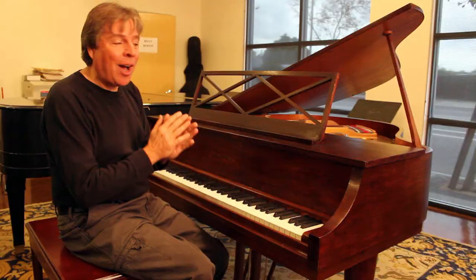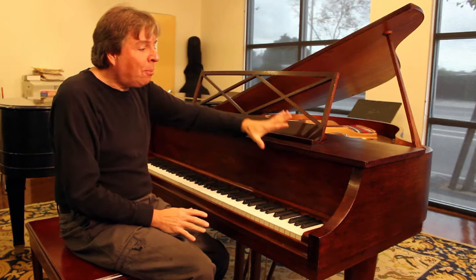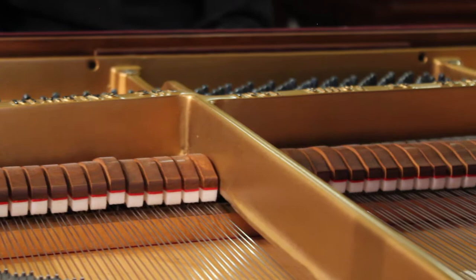Glorious sound. The small Baldwins like this have such a great sound, and even the bass is amazing for pianos of its size.